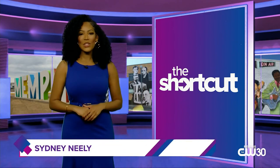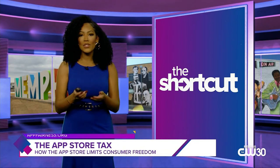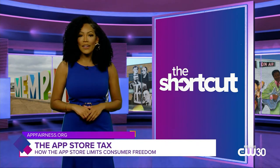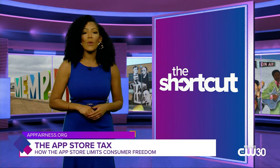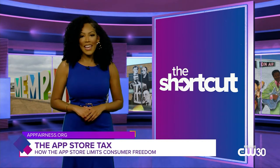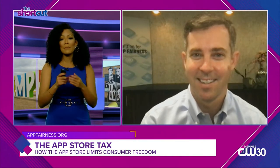Hello, I'm Sydney Neely and it's time for the shortcut. Coming up on tonight's show, have you ever wondered why you can't manage your account on many popular apps, or why subscriptions and fees are greater while purchasing through an app than through a website? One reason: the app tax. Joining me on the shortcut to provide insights on how the app store might be limiting consumer freedom, it's Rick Van Meter from the Coalition for App Fairness.